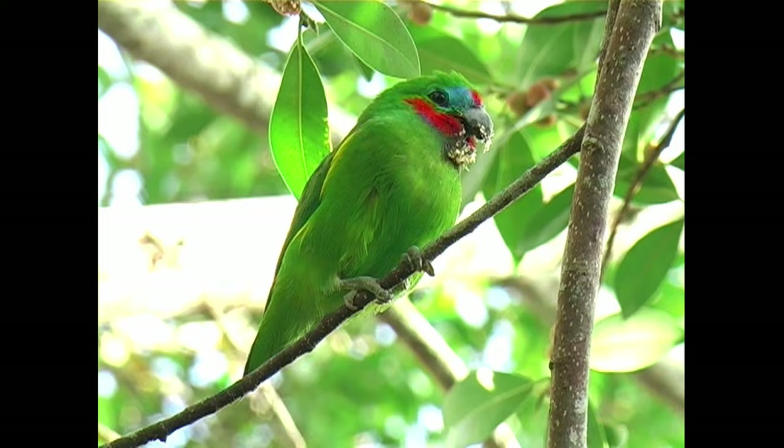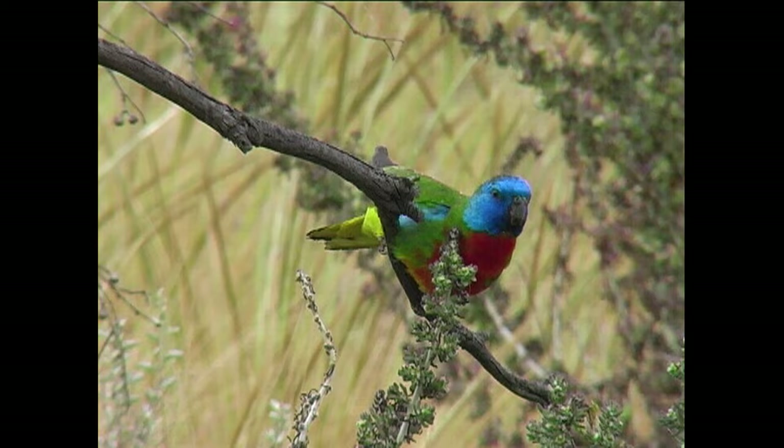Australia is a land of parrots. There are 40 separate species here and these are my top 20.